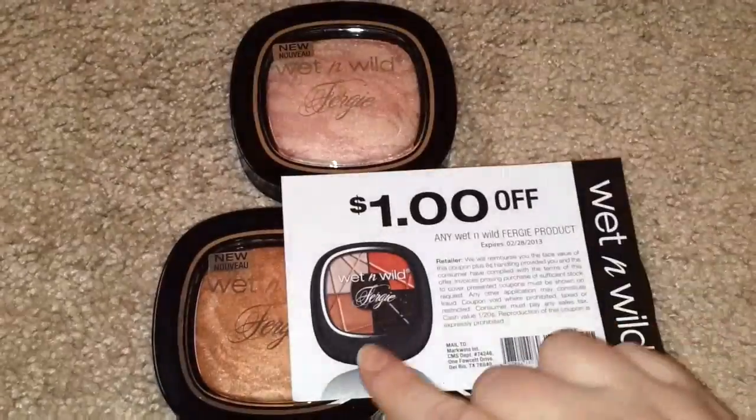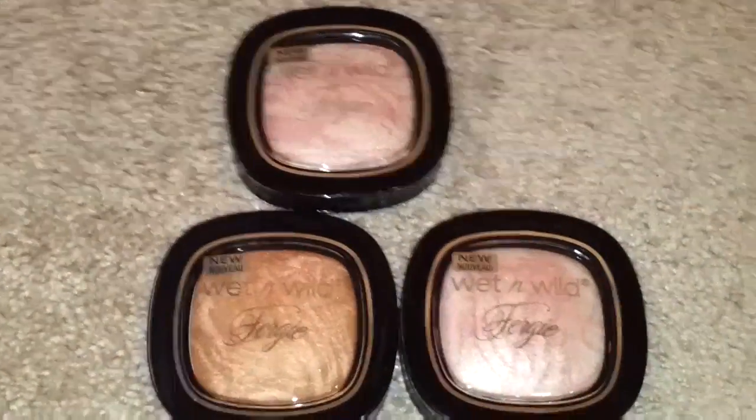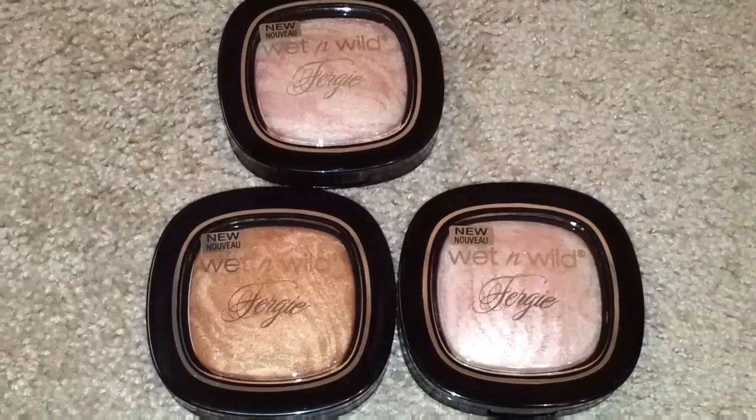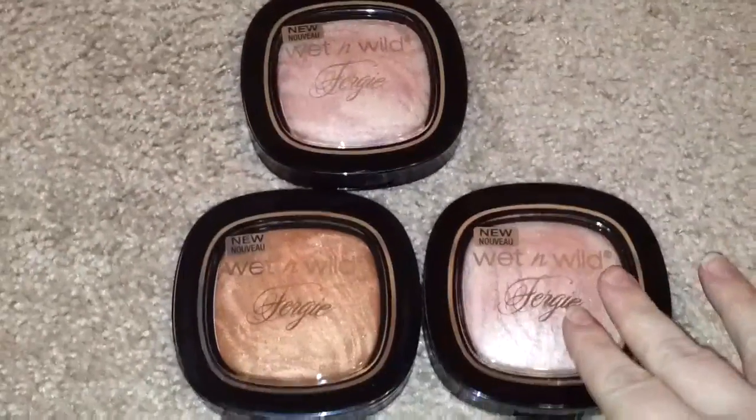This here is an actual eyeshadow that is also in the collection. There are nail polishes, eyeshadows, some eye products, and then you have these palettes.